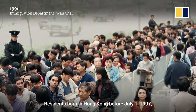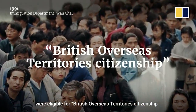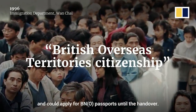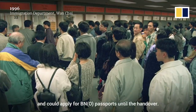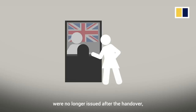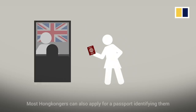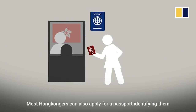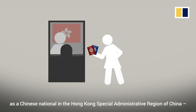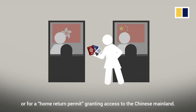Residents born in Hong Kong before July 1, 1997 were eligible for British Overseas Territory citizenship and could apply for BNO passports until the handover. These limited edition travel documents were no longer issued after the handover, but those who have one can get them renewed. Most Hong Kongers can also apply for a passport identifying them as a Chinese national in the Hong Kong Special Administrative Region of China, or for a home return permit granting access to the Chinese mainland.